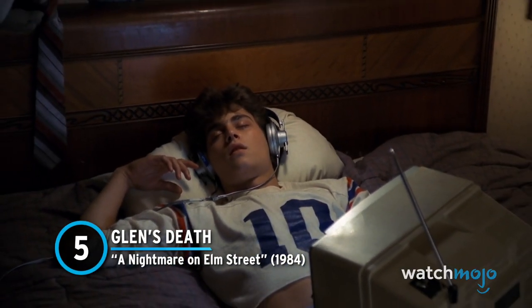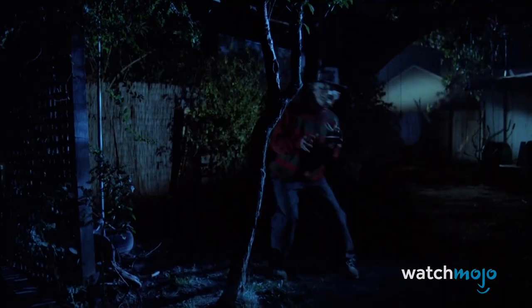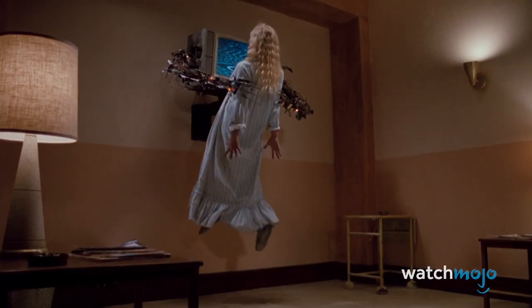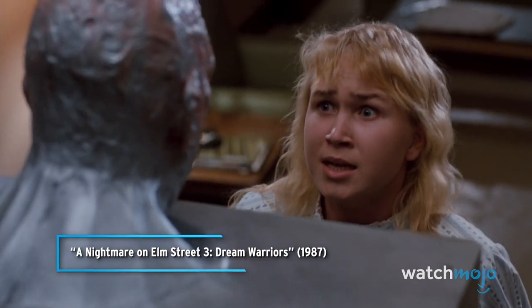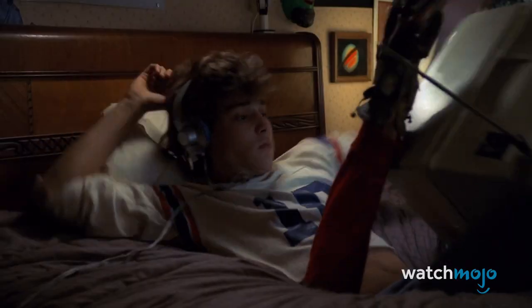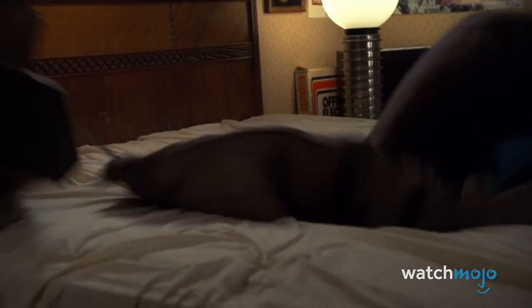Number 5: Glenn's Death, A Nightmare on Elm Street. The world of special effects is full of questions like, how did they do that? The A Nightmare on Elm Street franchise has been front and centre for a number of such questions, such as the time when the third instalment shoves poor Jennifer into a television. Perhaps even more impressive, however, is the iconic bed scene from the first film, where a young man gets sucked into his mattress, never to return — unless you're counting the geyser of blood that shoots out onto the ceiling, in which case Glenn most definitely returned to make an impression.